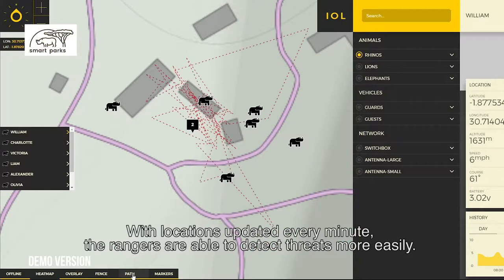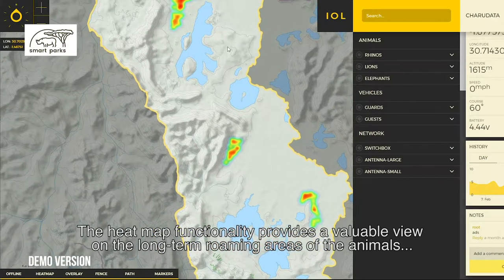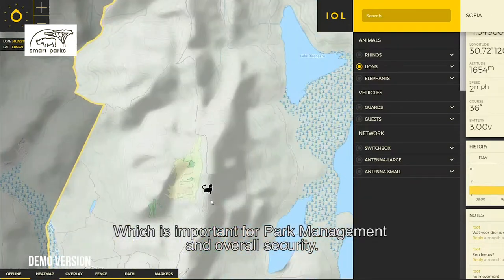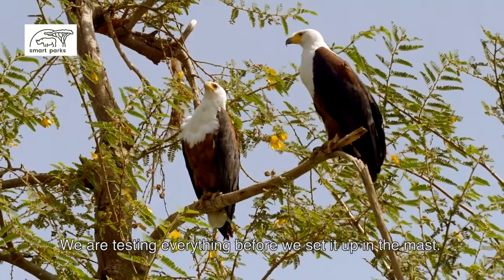With locations updated every minute, rangers are able to detect threats more easily. The heatmap functionality provides a valuable view of the long-term roaming areas of the animals, tourists, and park personnel, which is important for park management and overall security.